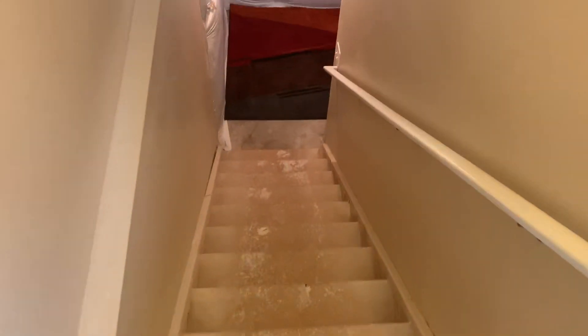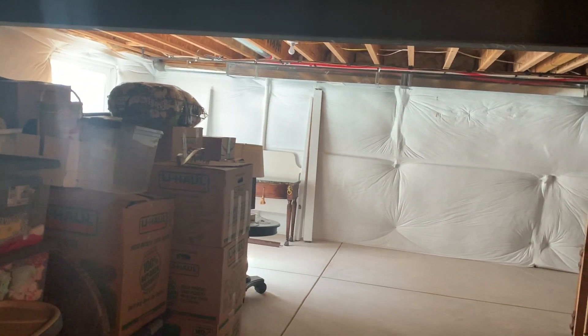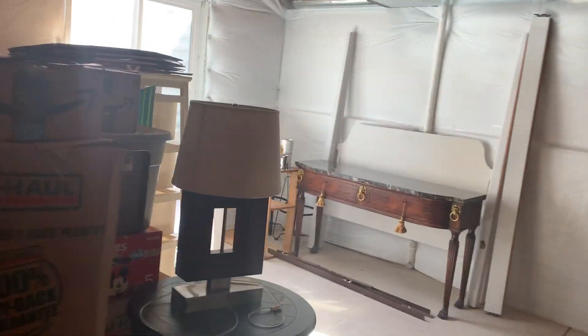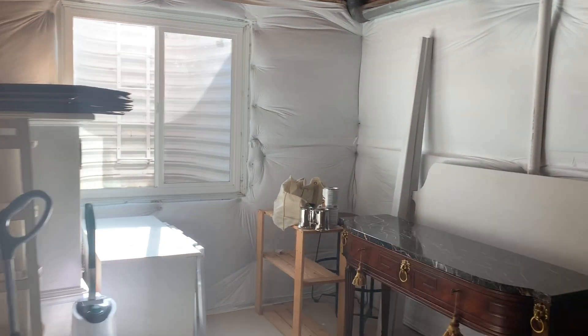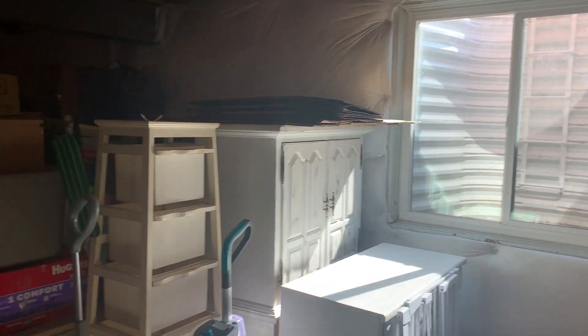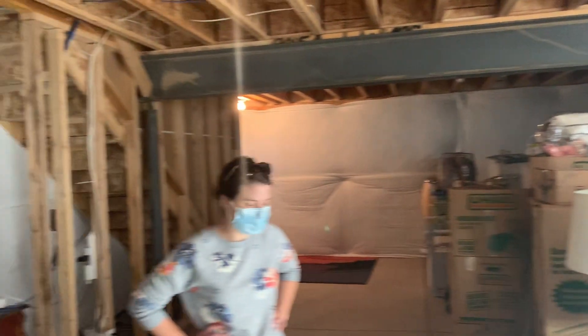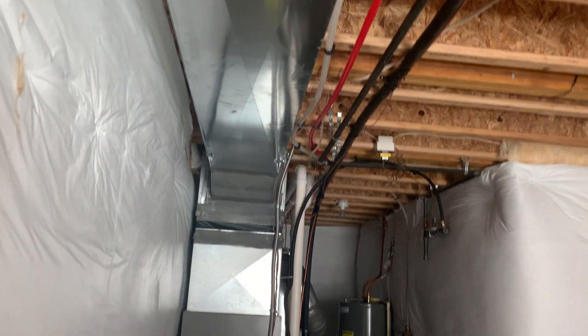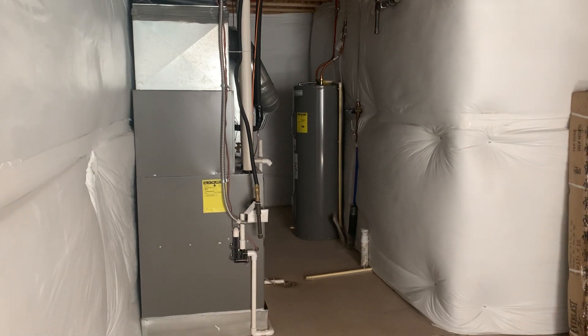Let's get to the basement quickly. It's unfinished — all insulation is per code. The owners have their personal stuff down here. It's an eight-foot ceiling; nine-foot would be ideal in a basement, but I wouldn't worry too much about that. Your HVAC is off in a little cubby area, which is great. Radon mitigation is done as well.